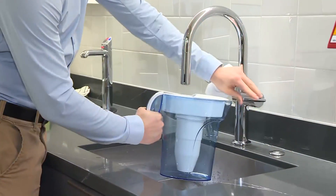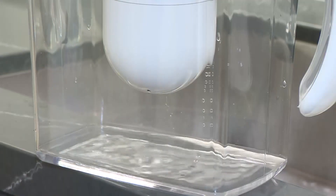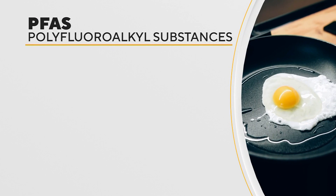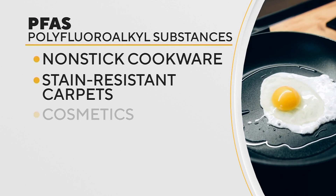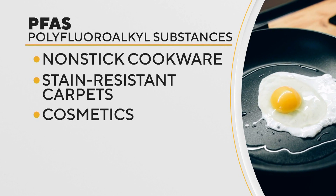Reporter Katie Weiss is your PFAS expert and has an update. The Environmental Working Group tested 10 water pitchers and found some of the most well-known are not effective at fully filtering out PFAS — the so-called forever chemicals used in products like nonstick cookware, stain-resistant carpets, and cosmetics — have been linked to an increased risk for a number of health problems.